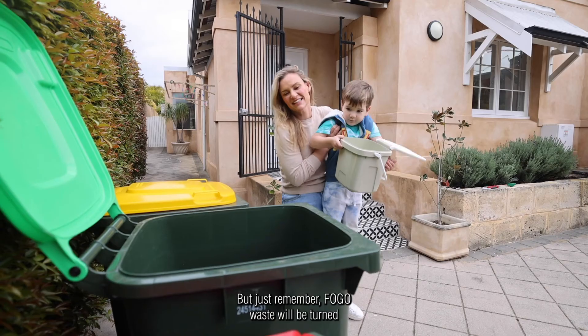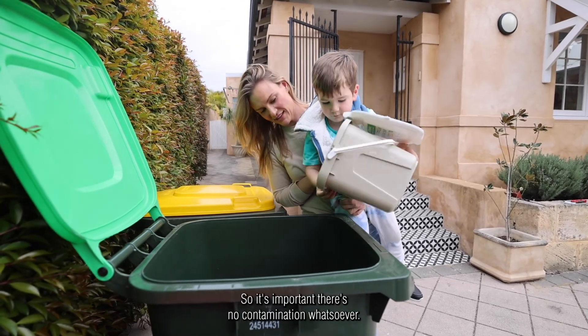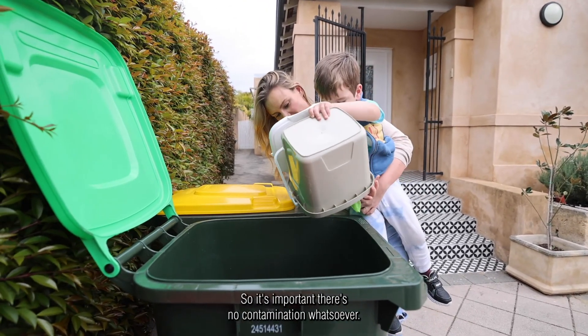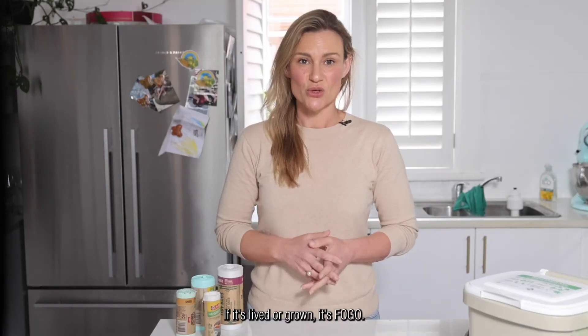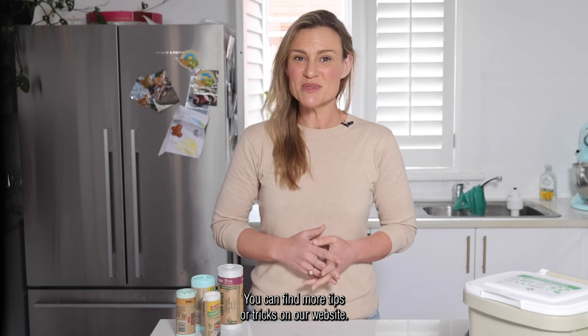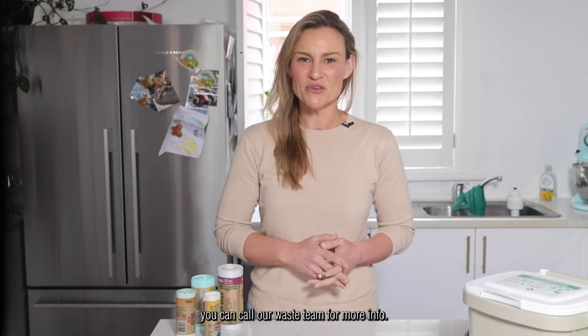But just remember, FOGO waste will be turned into high quality compost, so it's important there's no contamination whatsoever. If it's lived or grown, it's FOGO. You can find more tips and tricks on our website, and if you've got specific questions you can call our waste team for more info.